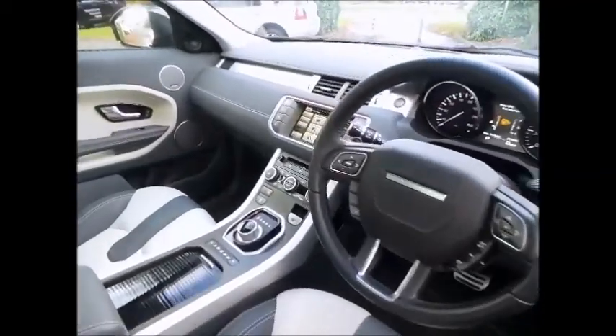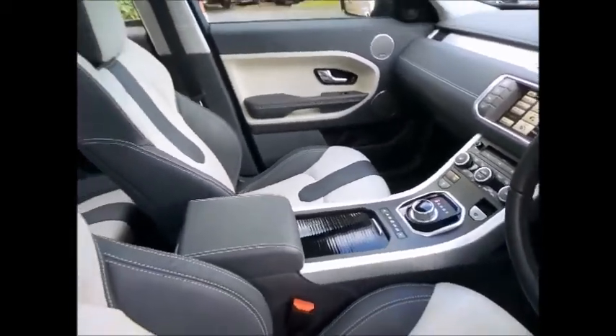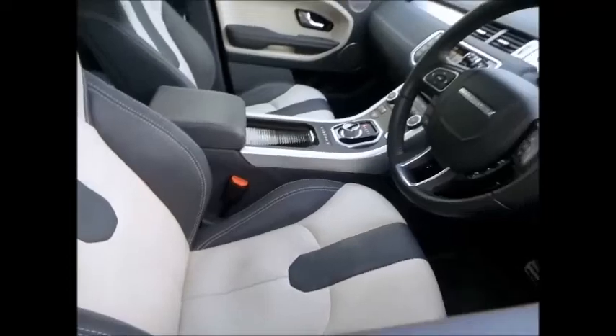These extras include 20 inch alloy wheels, 9 speed automatic transmission, bison headlights, as well as the desirable privacy glass.